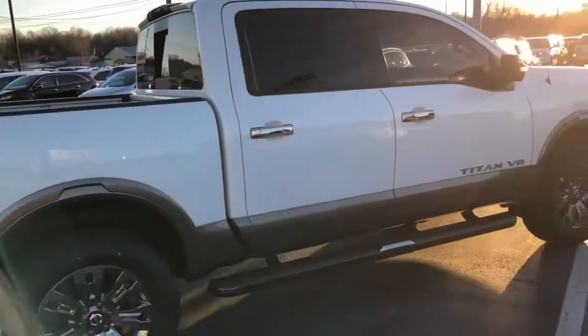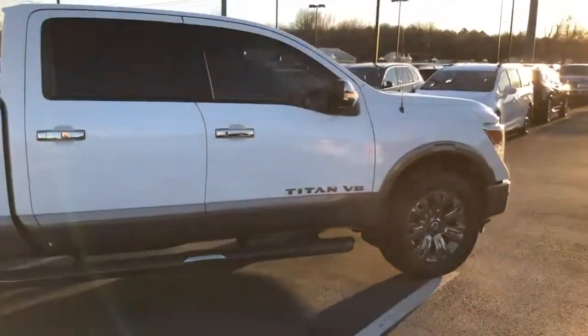I am a fan of this one. Front to back, top to bottom, inside and out — this is a really, really nice truck.